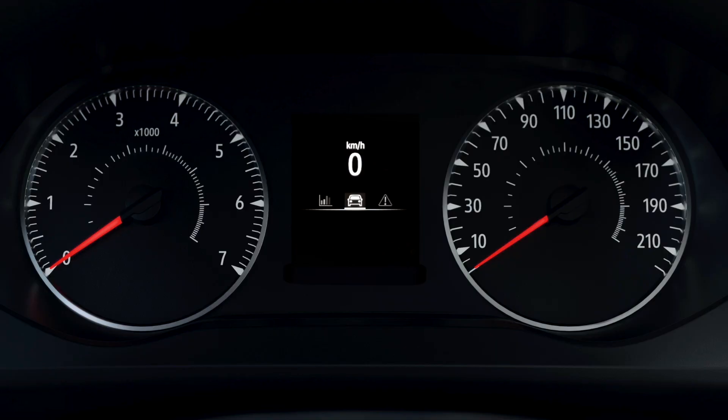The onboard computer displays useful journey information such as fuel level, average fuel consumption, and your remaining range. You can also check your distance covered, or your average speed.